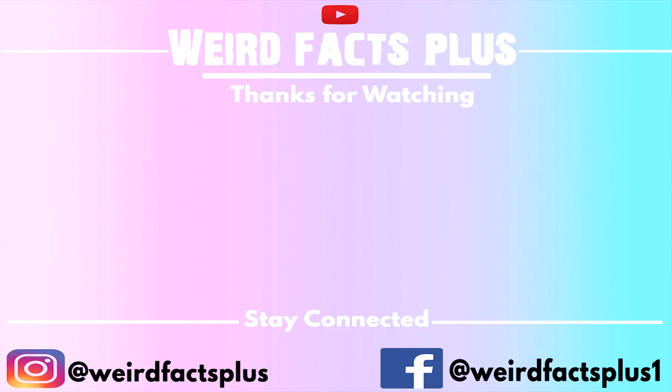Thank you so much for watching. Please subscribe to Weird Facts Plus, hit the like button, comment down below which topic I should cover, and please share this video with your friends and family. Have a good day.